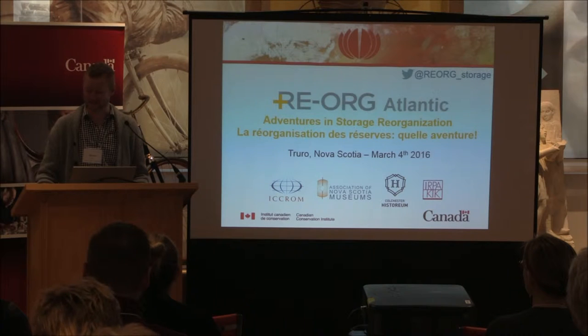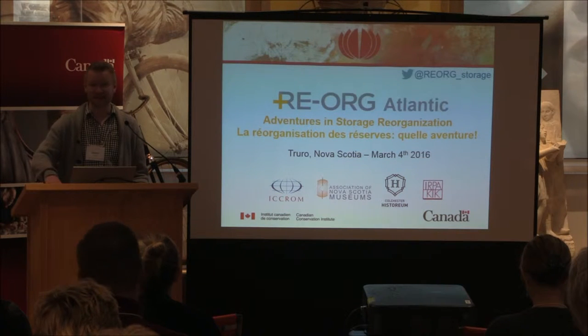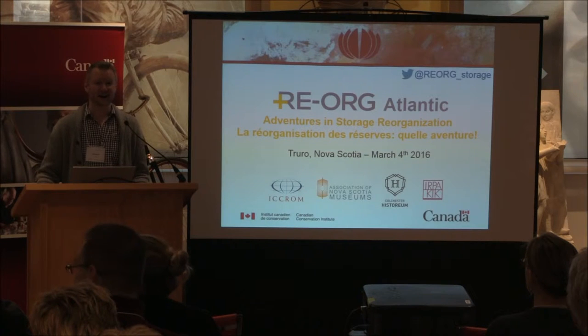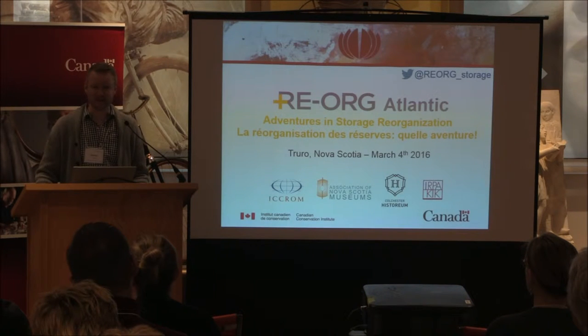I want to thank Margaret and the Colchester Historium for allowing us to come and invade their space for three days to organize this training workshop. We're really pleased to have you here today to share the results and to share some lessons learned from other projects in the region, across Canada, and internationally.